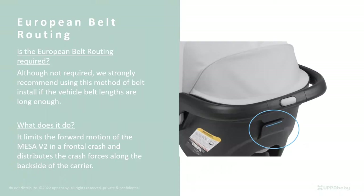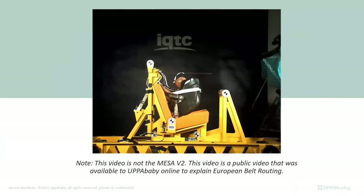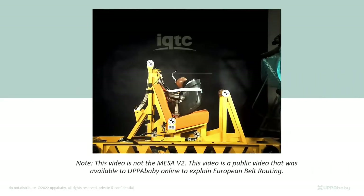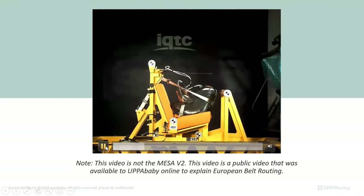European belt routing — indicated in blue in the manual — is not required but strongly recommended if the vehicle belts can accommodate it, and it is listed as the preferred routing in our manual. What does it do? It limits the forward motion of the Mesa V2 in a frontal crash and distributes the crash forces along the back side of the carrier — almost like a load leg. With a load leg, crash forces go down to the floor; with European belt routing, they are distributed across the back side of the seat.